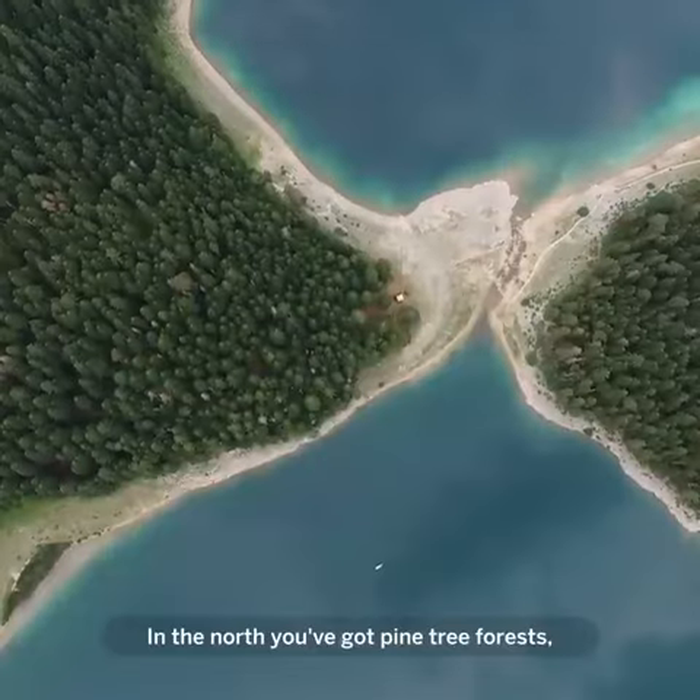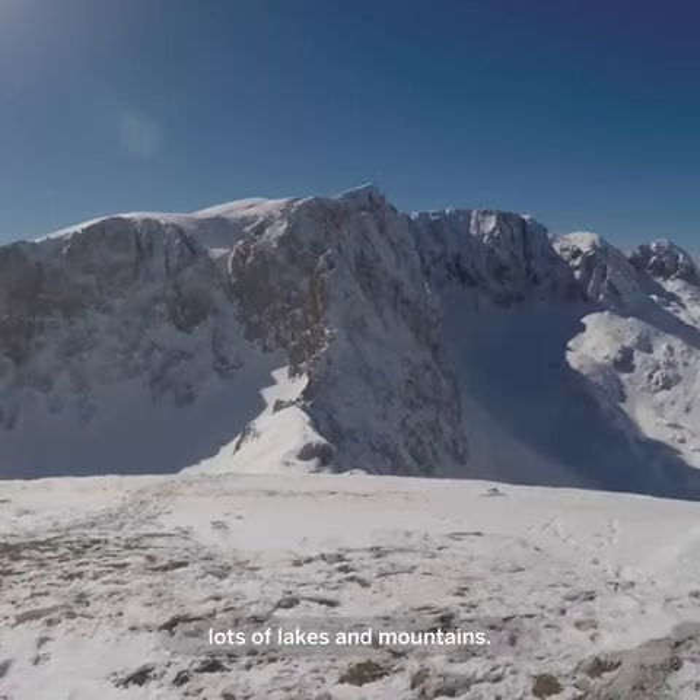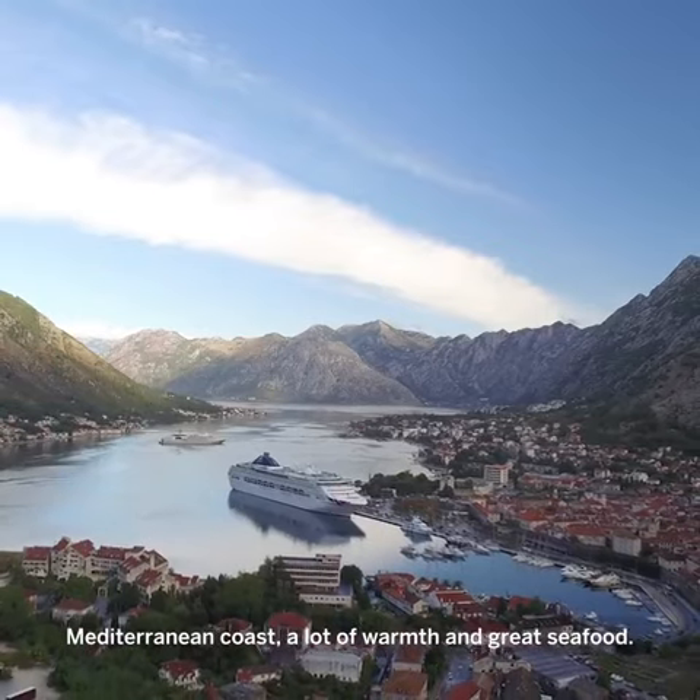Montenegro sort of feels like two countries. In the north you've got pine tree forests, lots of lakes and mountains. Just a few hours to the south you've got this Adriatic, sort of Mediterranean coast, a lot of warmth and great seafood.